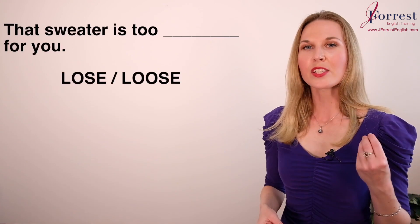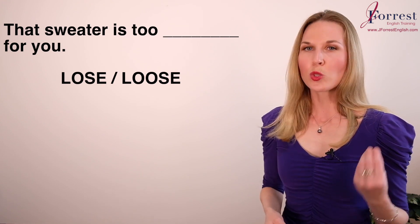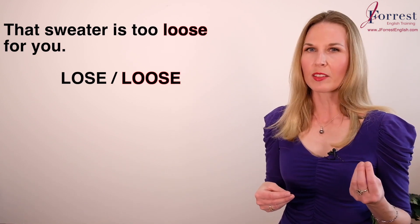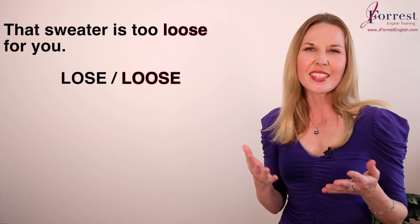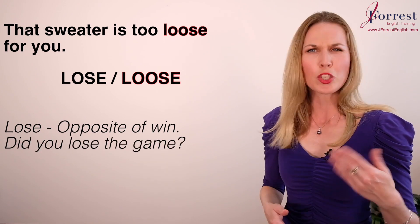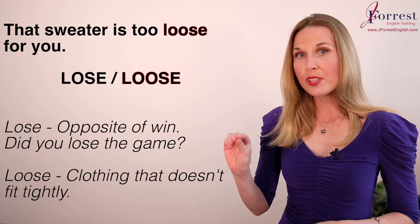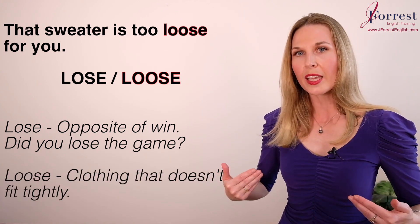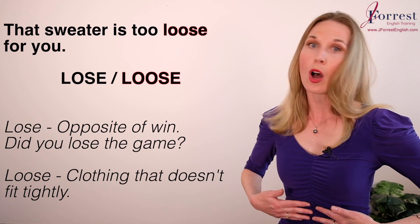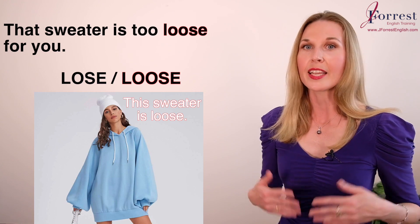Number twelve: That sweater is too ___ for you. The answer is 'loose.' This is confusing because of spelling — one O or two? 'Lose' with one O is the opposite of win: did you lose the game? 'Loose' with two O's, when talking about clothing, means it doesn't fit closely to the body — this sweater is loose.